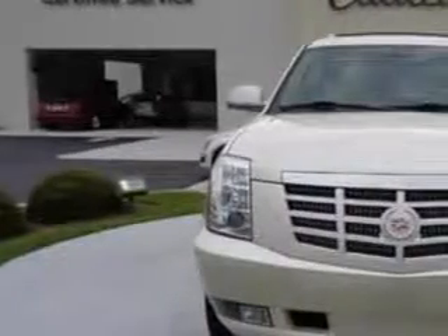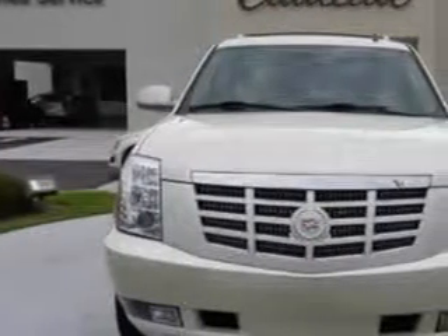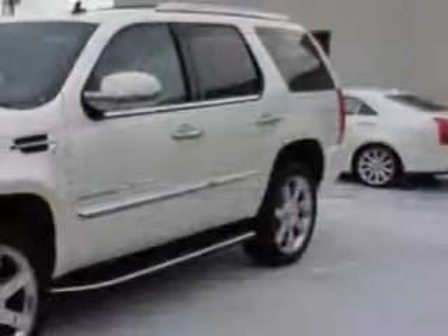At Cadillac of Fayetteville, we know you need a car that offers convenience, comfort, and space — whether taking the kids to their soccer game or having a night out with your friends.